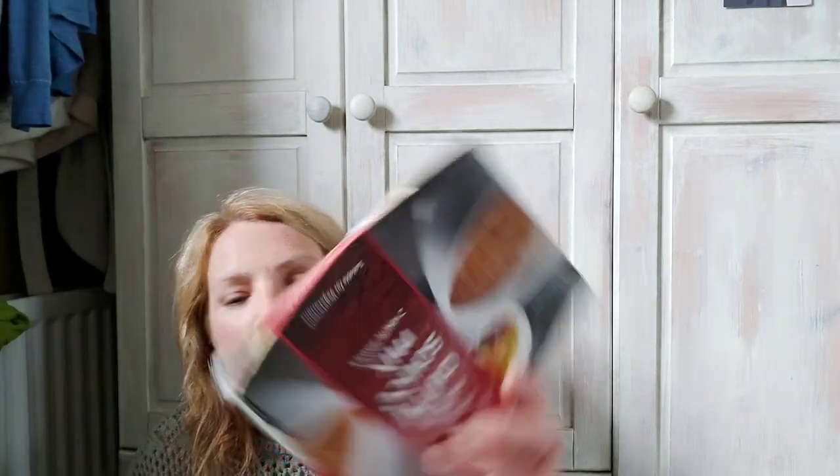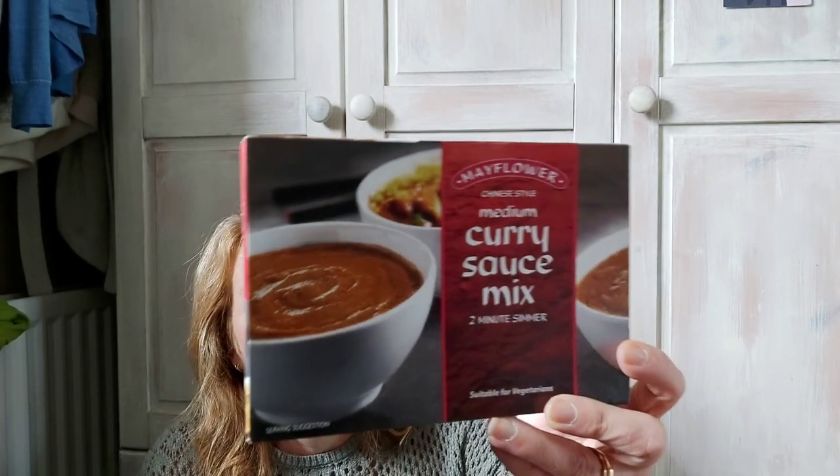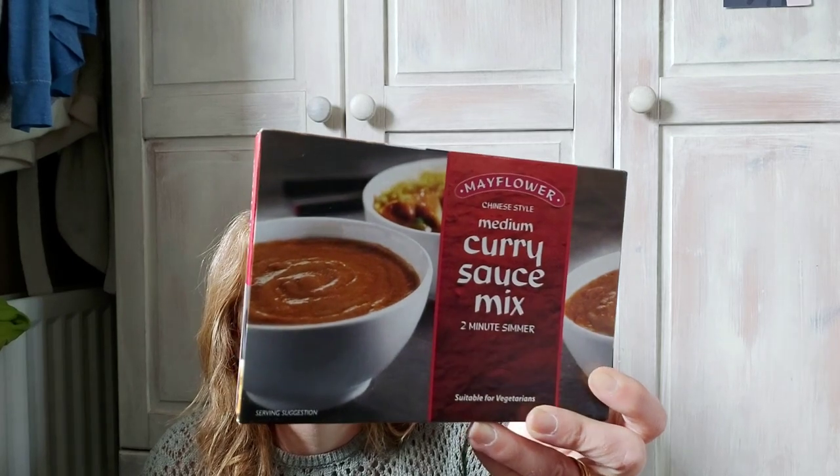Mayflower curry — this was 99p, it's the medium one. It was four syns for 28 grams, though I think the syns went up so I can't remember exactly, but I was still counting four syns for it anyway. My son is coming down for dinner tonight so it'll do the five of us — maybe even get more portions out of it over two nights.